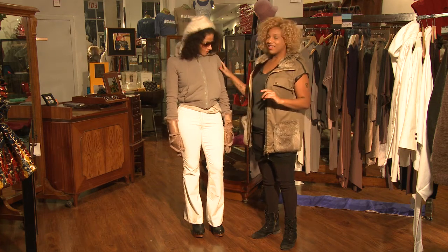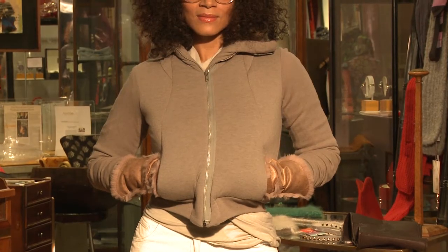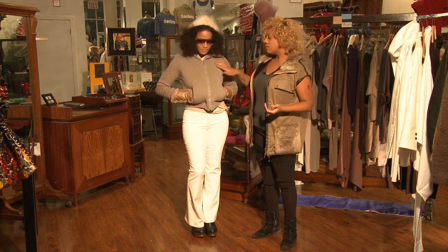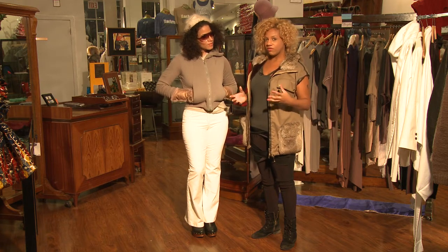We also have Ayana in this really functional but high-end jacket. The sleeves are like a knit, kind of like a sock, so they hug your arms really tight. It keeps you warm, but the front is insulated and gives you that ski jacket look without being overly functional.